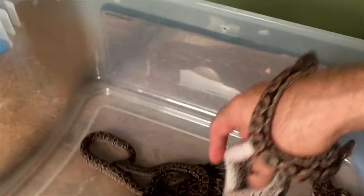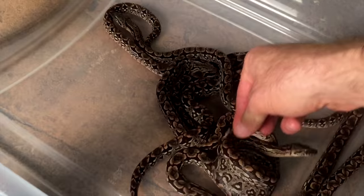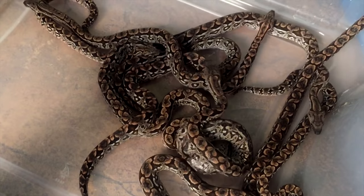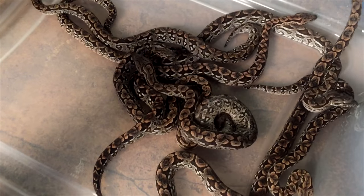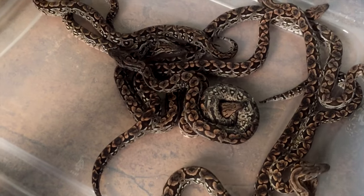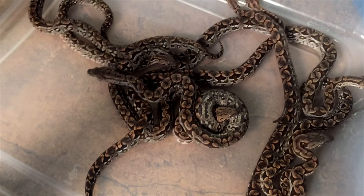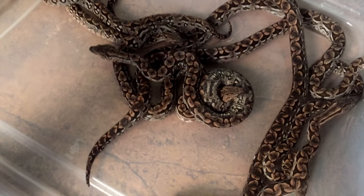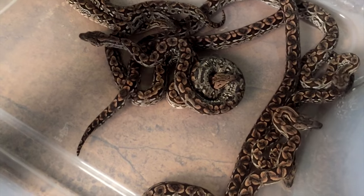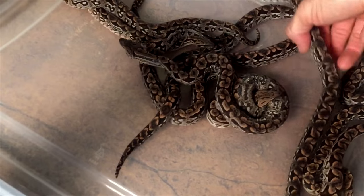What happens is instead of laying an egg, the mother holds the eggs in her body and the eggs never get a hard shell. They just get an egg membrane — they are eggs, though. They're being fed from a yolk, and once the babies are ready to hatch, the mother expels them through the cloaca. They come out in that egg sac and break out of it.